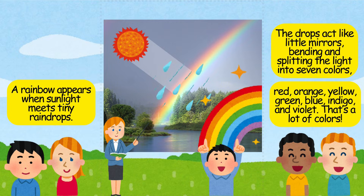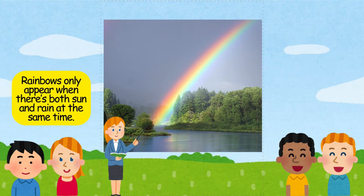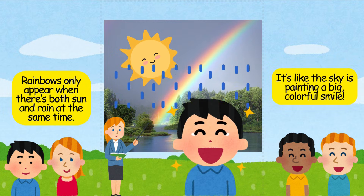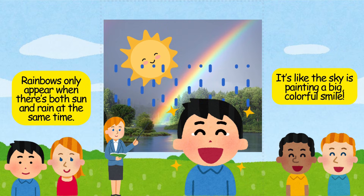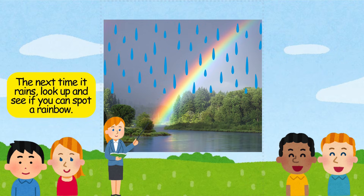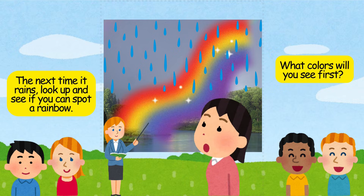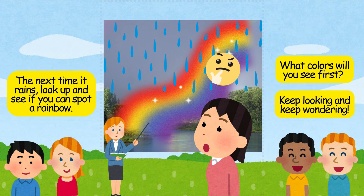That's a lot of colors! Rainbows only appear when there's both sun and rain at the same time. It's like the sky is painting a big, colorful smile. The next time it rains, look up and see if you can spot a rainbow. What colors will you see first? Keep looking and keep wondering.